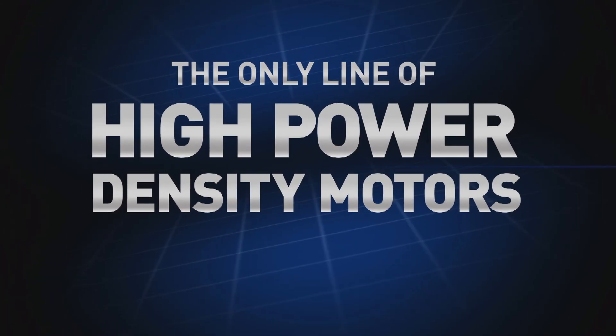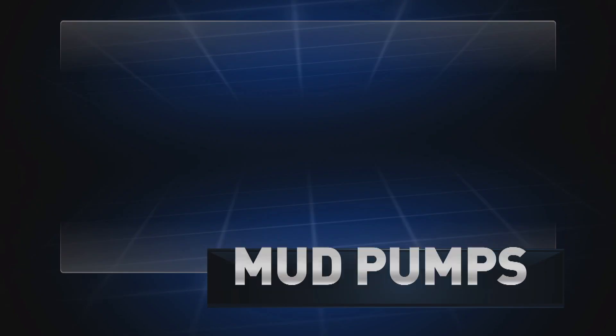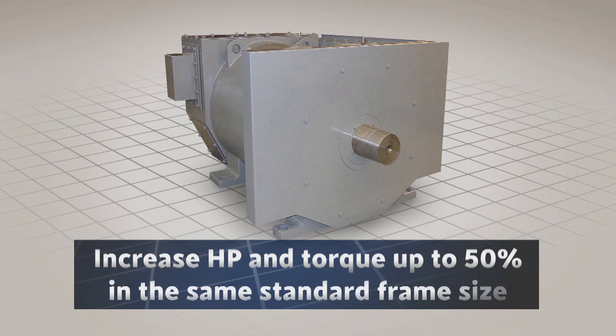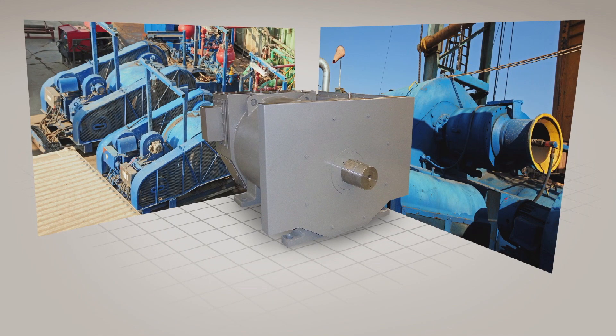Introducing the only line of high-performance, high-power density motors, purpose-built for top drives, rotary tables, mud pumps, and draw works. The only motors that effectively increase horsepower and torque by up to 50% within the same standard motor frame size, without increasing weight or requiring any structural rig equipment changes.